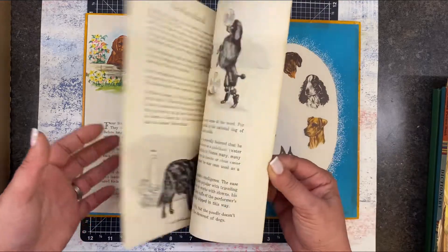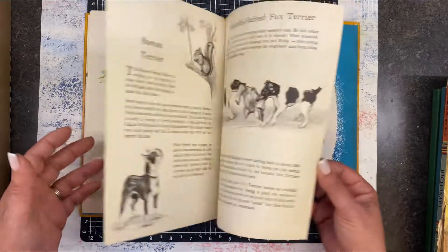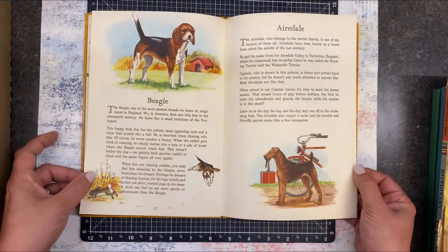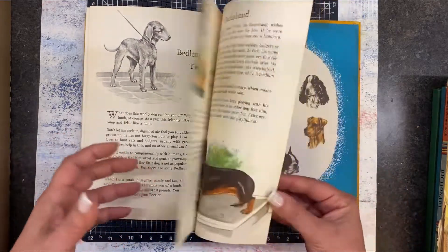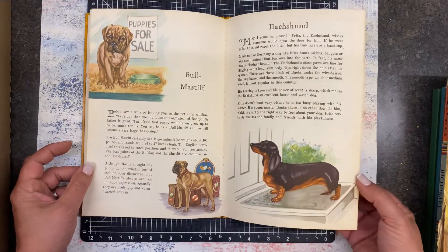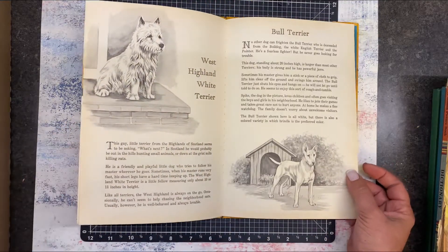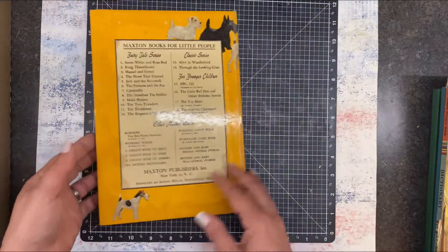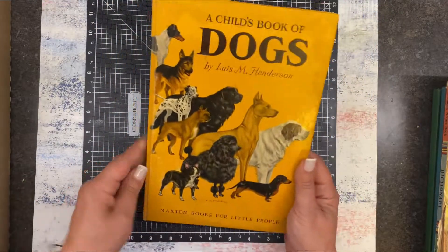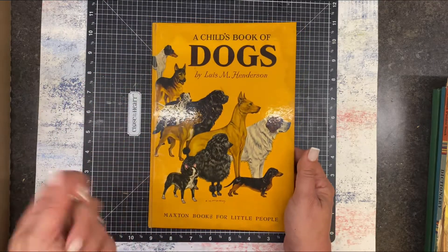We used to have a Great Dane — we called her Puppy, she had a really long name. I thought this would be great for someone who is a dog lover. Little Boston Terrier, Dachshund. We had neighbors that had a Bull Mastiff — two, actually — nicest dogs ever, huge but really awesome dogs. The cover isn't in perfect shape; it did have a protective cover over the top that was in really bad shape, so I took that off, but this will go in the shop.